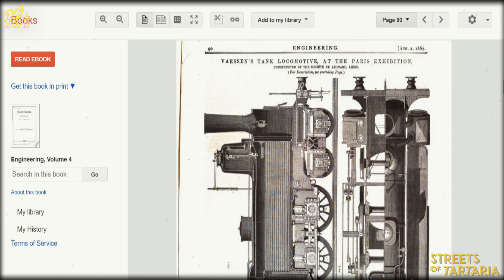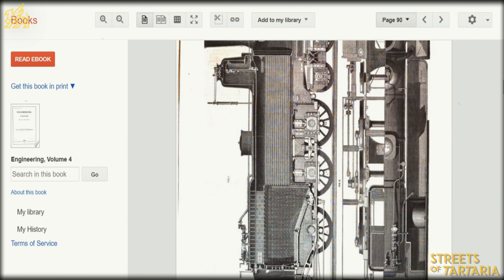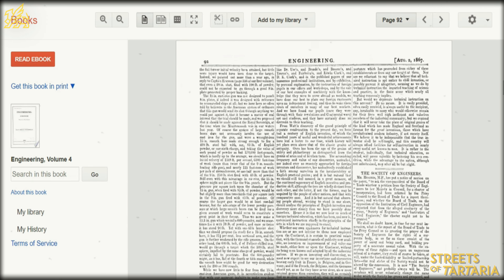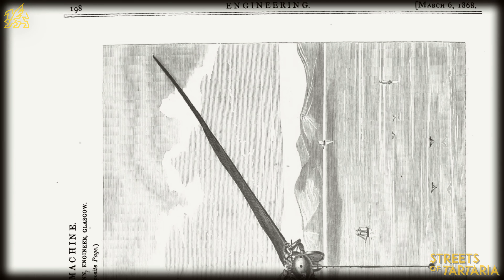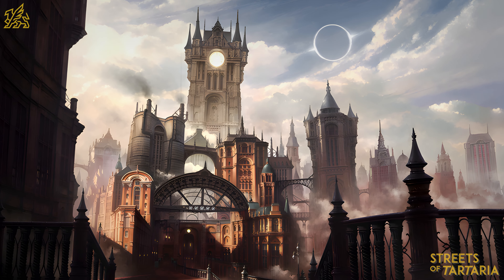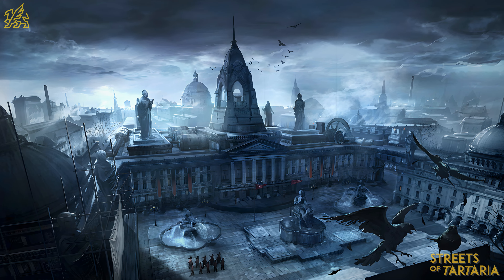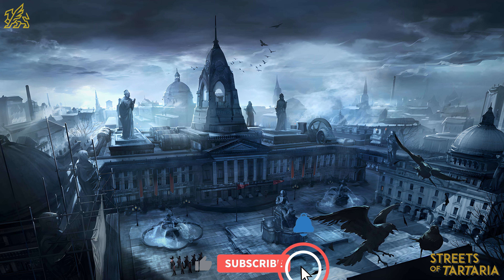We implore you to read this book for yourself and please write down in the comments below which technical innovation you liked the most. We were very impressed with all the aerial steam machines — this is real steampunk. We also find the three-axis machines to be particularly amazing, and it clearly shows that our history is much more interesting than we've been told.